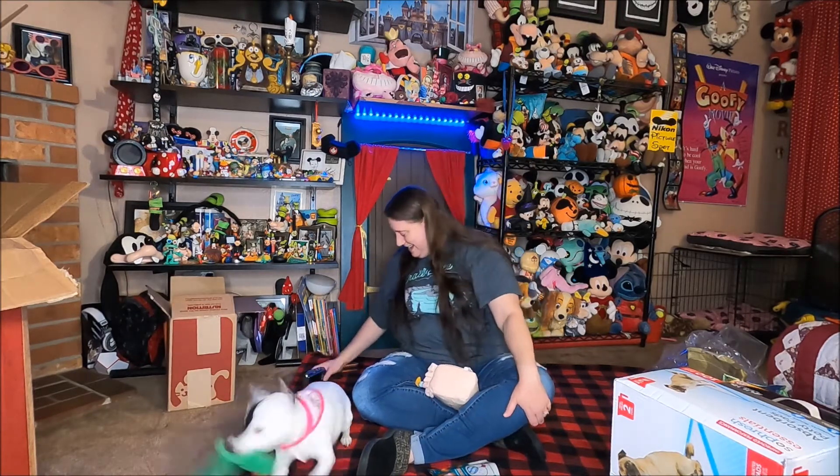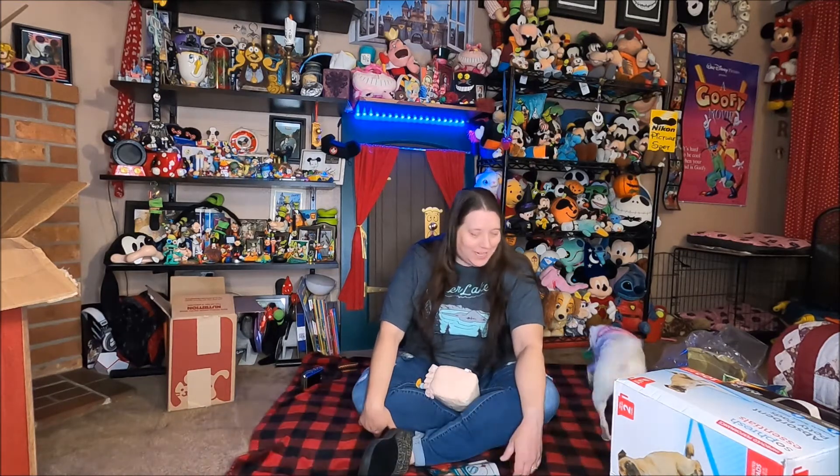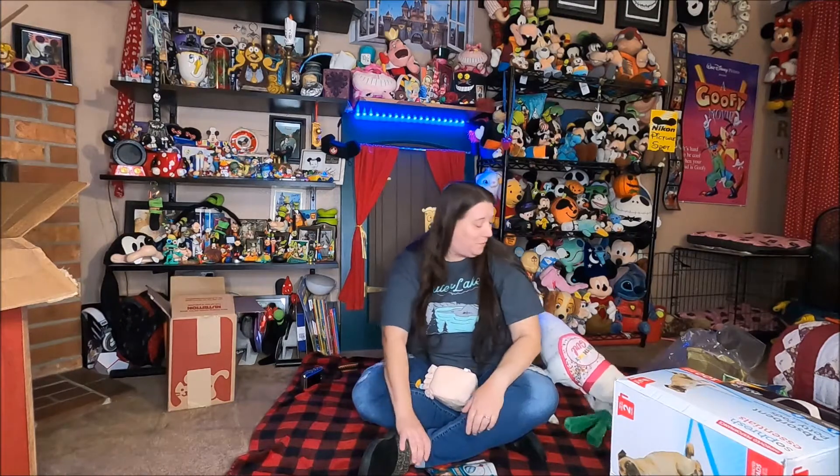That was actually really, really cute. Are you excited? Happy birthday, Shorty! Well, that's it — that's our Petco unboxing and celebrating Shorty's birthday. Check out her Instagram for some pictures that I'm going to take here in a few minutes. Have a great day, thanks for watching, bye guys!